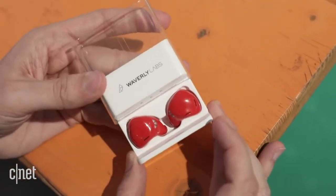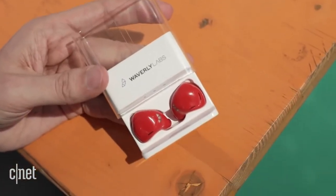Languages are beautiful, fascinating, and occasionally frustrating. We've all hit a language barrier when we travel, and when it's not easily overcome, you could be in trouble. But a company called Waverly Labs may have an answer with its pilot translation earpiece.